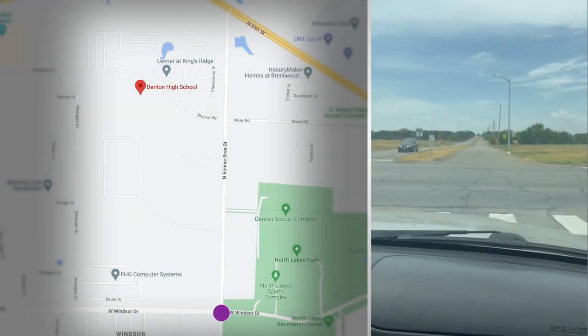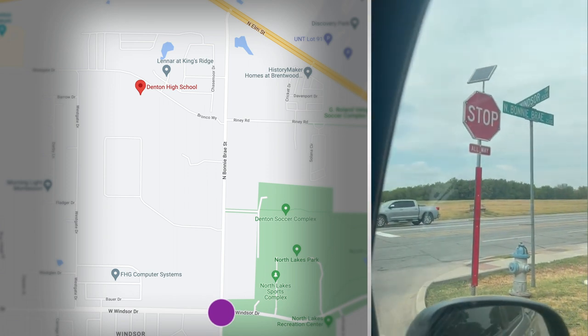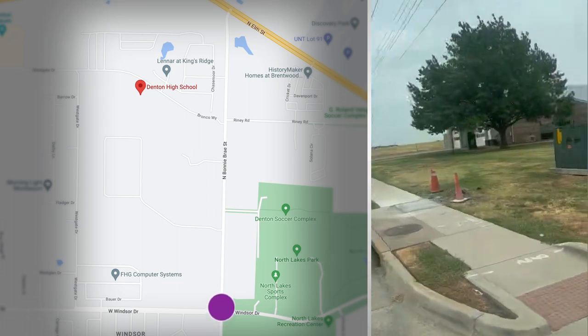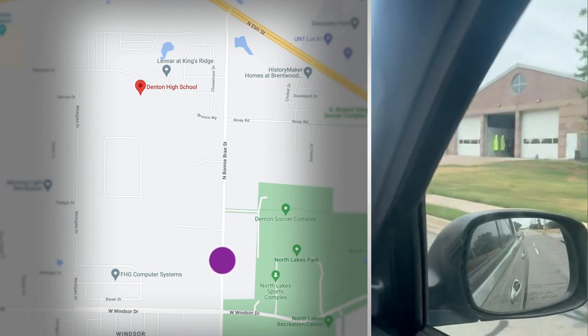This is the intersection of Windsor and Monte Bray. The fire station is to our right, and we are now turning and going north on Monte Bray.